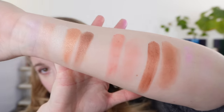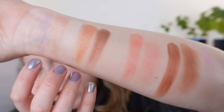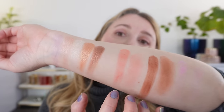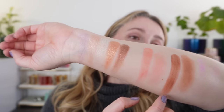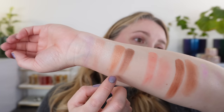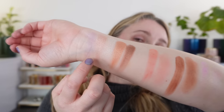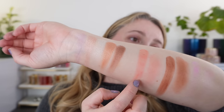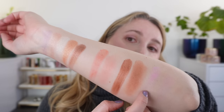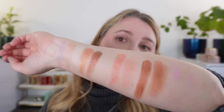Before we move on to the cheek swatches, take a look at this Pastel Glow palette and see how well the blush shades coordinate with it. The Bronze Glow is a bit more coppery than the Deep Brown in Pastel Glow — almost a mix of those two together. The Peach shade is more of a peach whereas the blush is definitely more coral, but they coordinate. And the Lilac is more pink in the blush than the eyeshadow, but they all go very well together.